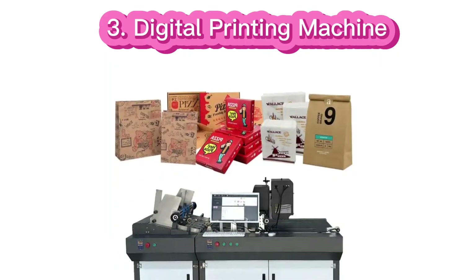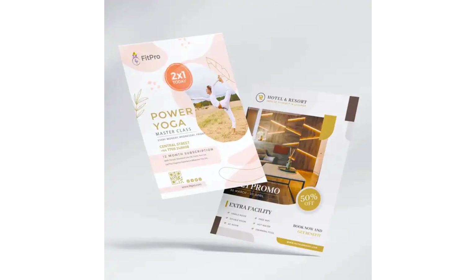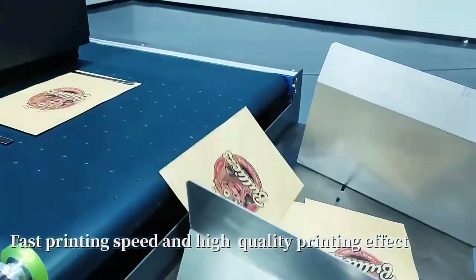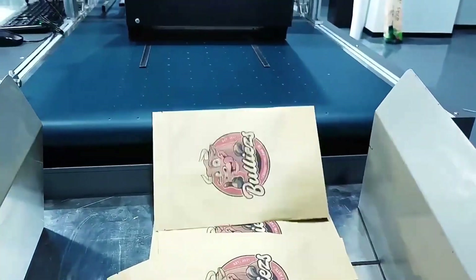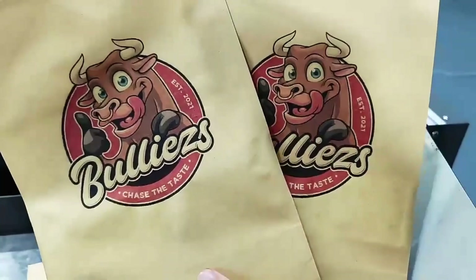Number 3: Digital printing machine business. Starting a digital printing business can be an excellent opportunity due to the growing demand for custom, short-run printing services. Digital printing offers flexibility, quick turnaround times, and the ability to print high quality images and text on a variety of media. It is ideal for small quantities of books, brochures, business cards, and flyers.